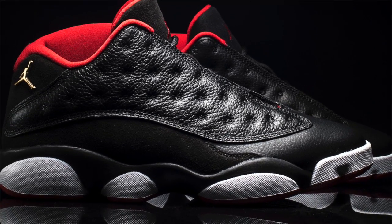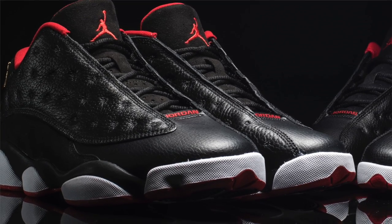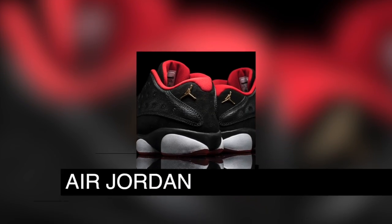Jordan Brand is getting in on the mix this Saturday as well with the release of the Jordan 13 Low. Rocking black and university red, these even feature a gold Jumpman on the heel as the perfect accent.